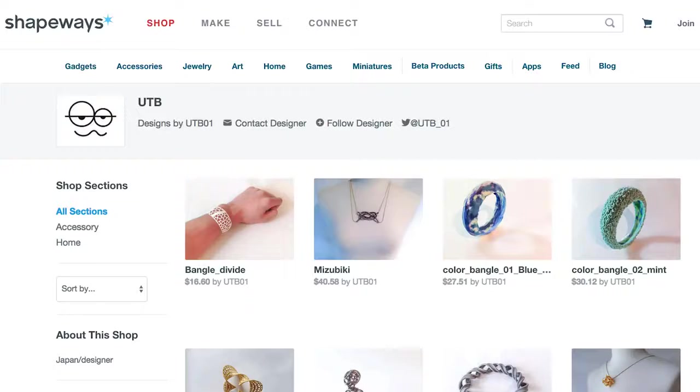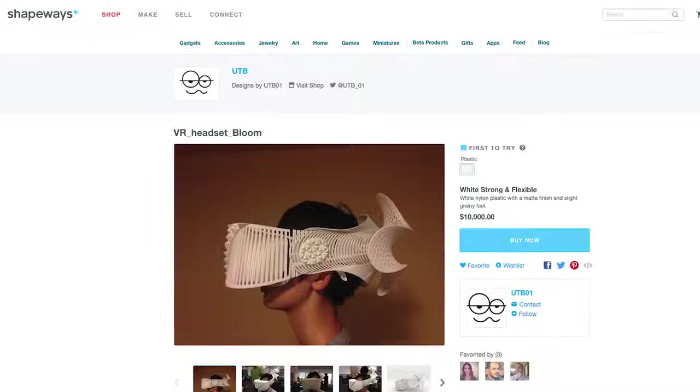You can buy them on his Shapeways store for the low low price of $10,000 — then just slide your smartphone right in and boom, you're in another alternate reality. Thanks for watching, I'll see you next Newsday, and happy printing!